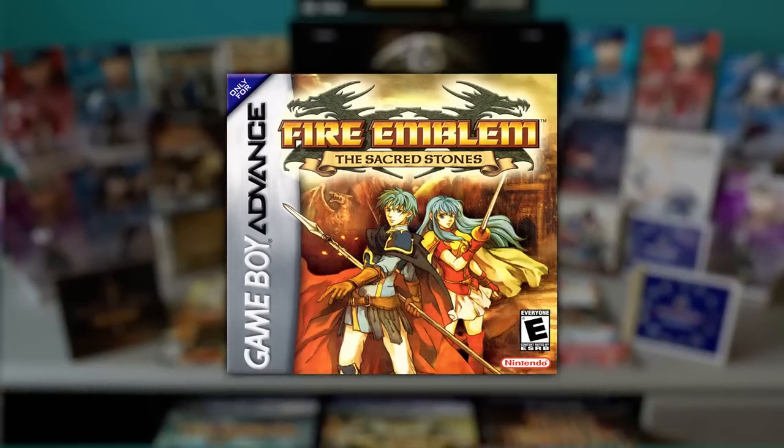Up next is obviously going to be the Sacred Stones, which I do happen to have the box for and a lot of original stuff. I actually found something today that I didn't even remember having — the official strategy guide for Sacred Stones back in the day. These things are honestly just always really cool to have in a collection, even if you've beaten the game. It's a nice piece of promotional material, and they tend to have a lot of the more high quality character art inside of them too, which is really nice. So I didn't even remember having this, but apparently I did from a long time ago.